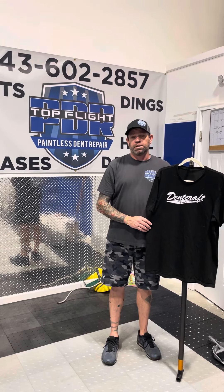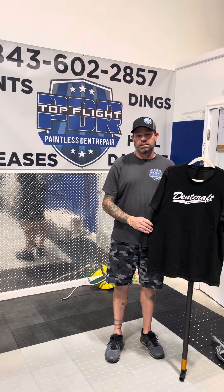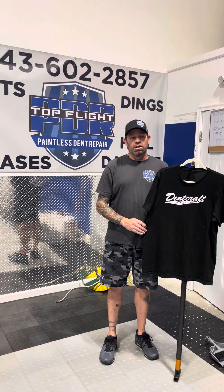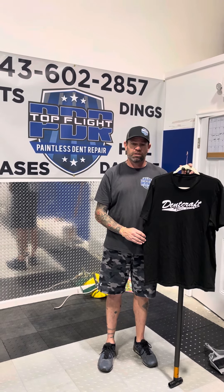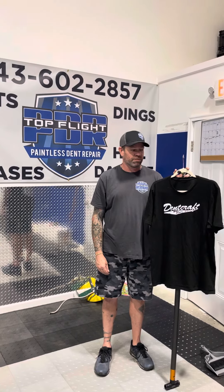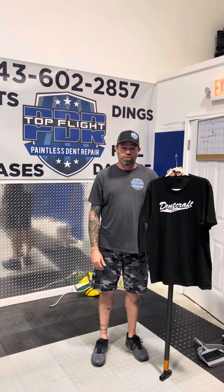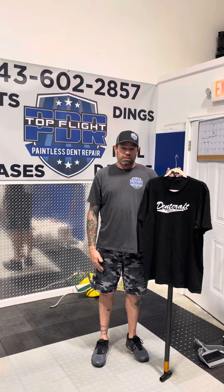Dentcraft has been making solid, dependable, reliable, consistent quality tools as long as I can remember. I think the first whale tails that I saw in the PDR industry that were outside of DentWizard-made and DentWizard-issued were Dentcraft. Their original three-piece extended blending hammer knockdown set was probably the original blending hammers that started a big craze in the industry.